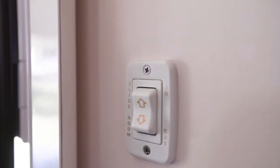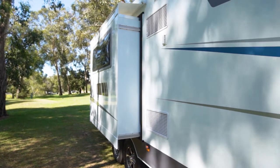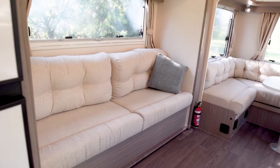This space also has the option of being converted into a double bed. Opposite the kitchen we have another lounge in the slide-out. It's the slide-out that really opens up the space, giving us so much more room to move about. This lounge not only provides additional seating but also the perfect spot for a sneaky nap or sleeping accommodation for a child.